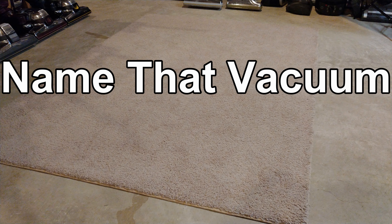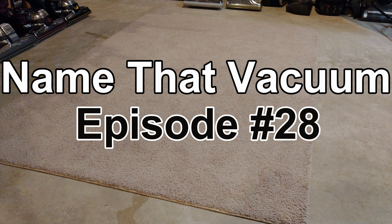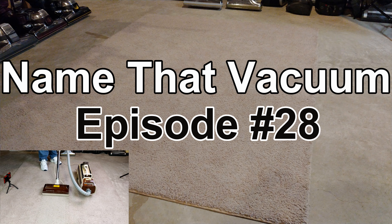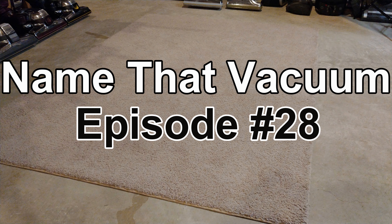Well, hello there, Name That Vacuum fans, and welcome to episode number 28. In the previous episode, number 27, if you guessed my 1980 Electrolux Olympia 1 1401B that's been in my family since 1980 when we got it new, you would be correct.